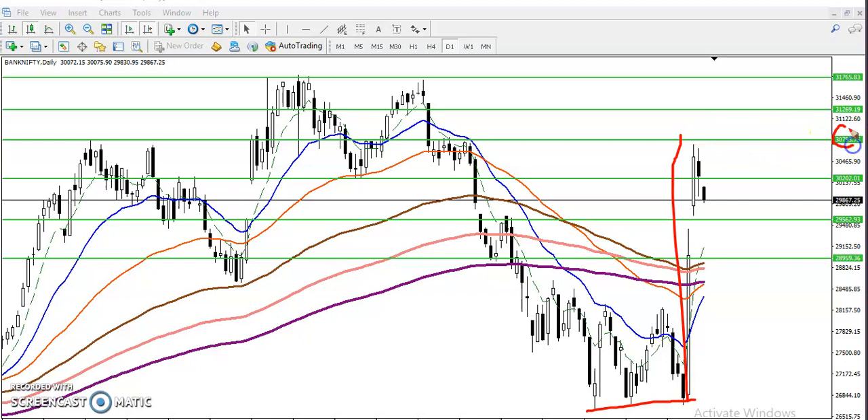From this area at 30,790, yesterday price gave a correction. According to candlestick pattern, they formed an inside bar. There was a long bullish candle, and after that a small bearish candle that was not able to break higher. The entire day it stayed inside the previous day's candle.